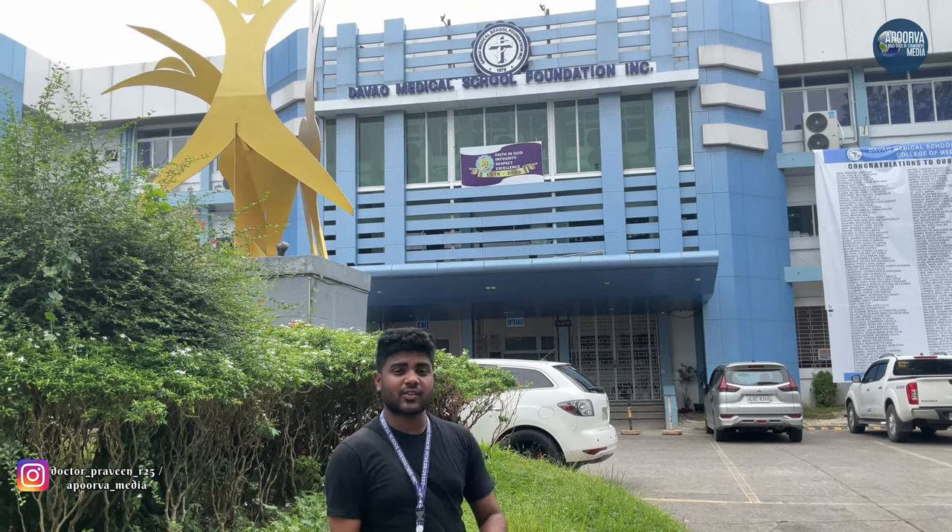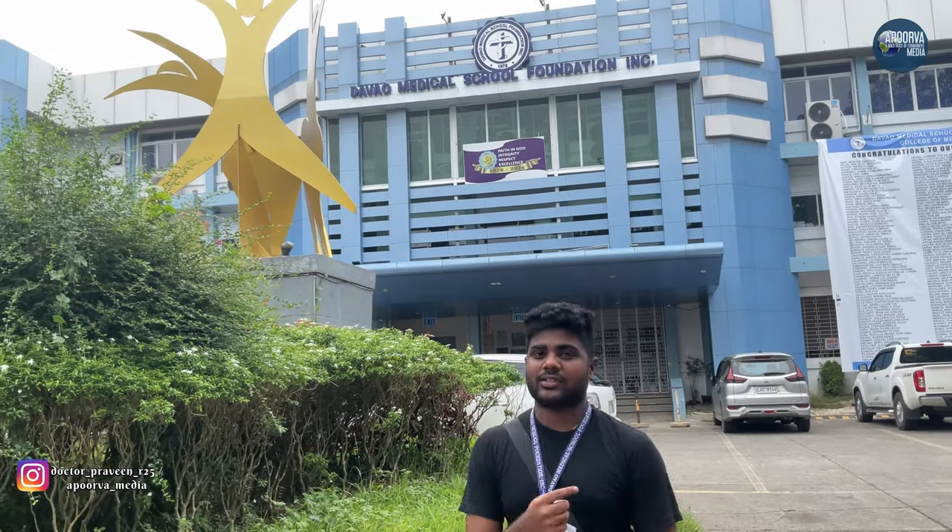Everyone knows this is the symbol of DMSF — in every photo we can see DMSF as the symbol. I am standing at this place. That is the Anatomy lab building, so we are going to that place. Let's go.